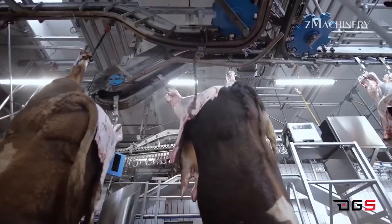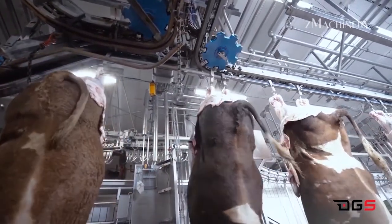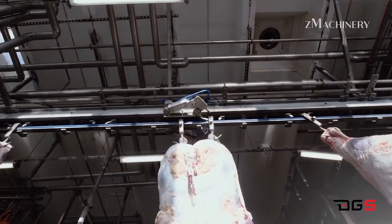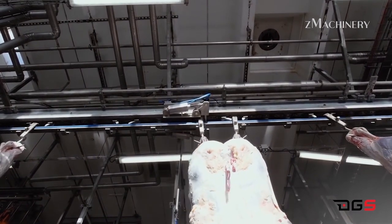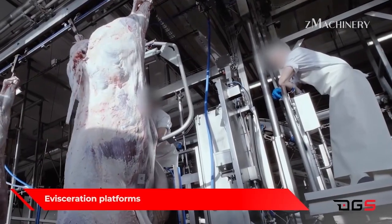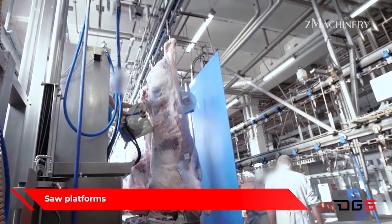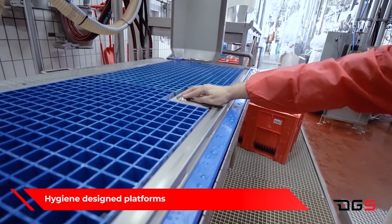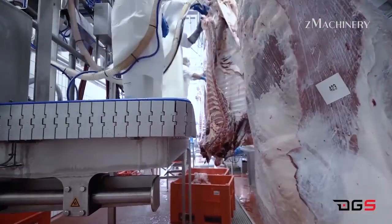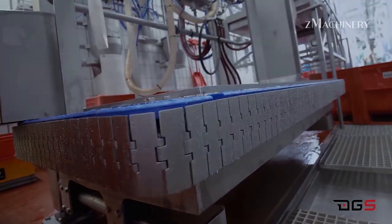One of the key advancements in modern slaughterhouses is the use of mechanized conveyors, which move carcasses seamlessly through each processing stage. These conveyors ensure that each carcass flows from stunning to bleeding to evisceration without unnecessary handling, improving efficiency and reducing strain on workers. The technology extends to carcass cooling systems, where a rapid chill process lowers the internal temperature, preserving meat quality and extending shelf life. Additionally, modern software tracks carcasses throughout the facility, ensuring traceability from the initial slaughter to packaging.